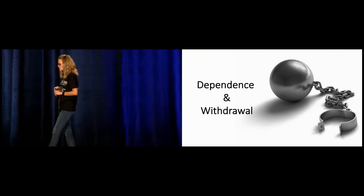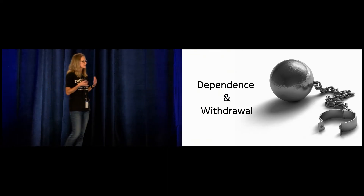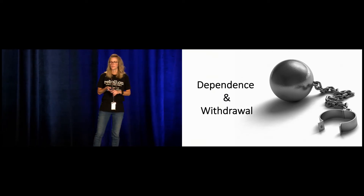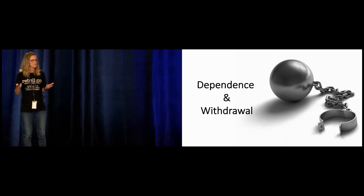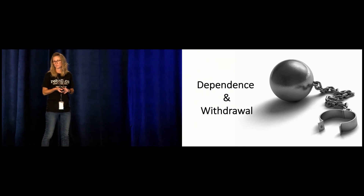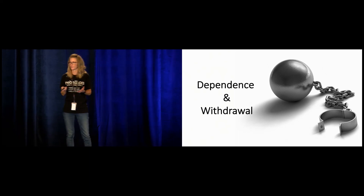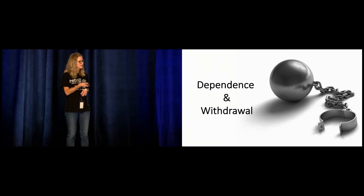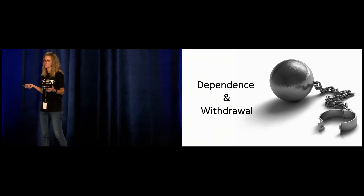We need to toss the mindset that Tramadol is a weak opioid and therefore has less risk of dependence — that's just not true. We're seeing more and more studies showing that Tramadol probably has a higher addiction potential than our other opioids, something we weren't expecting, and even increased risk for chronic opioid use after Tramadol prescriptions. And withdrawal happens. With chronic use and abrupt cessation, patients will have the normal opioid withdrawal symptoms — and one in eight will also have SNRI withdrawal symptoms like hallucinations, confusion, and panic attacks.